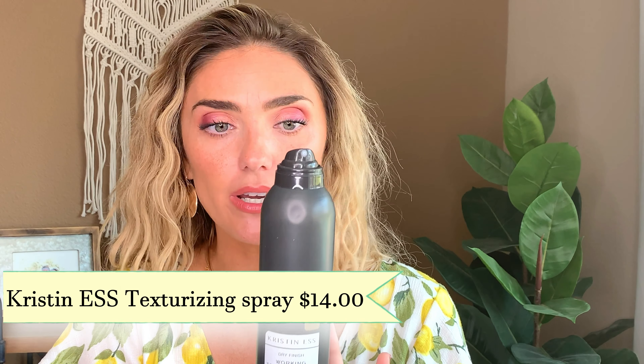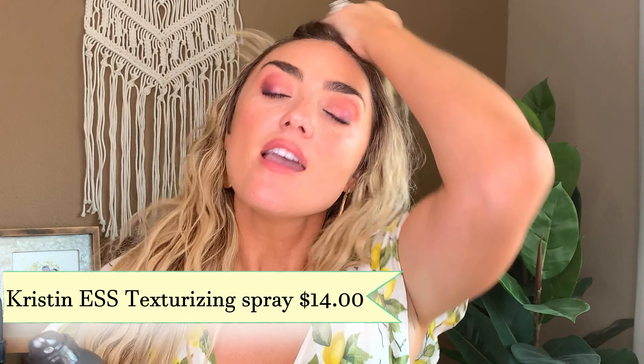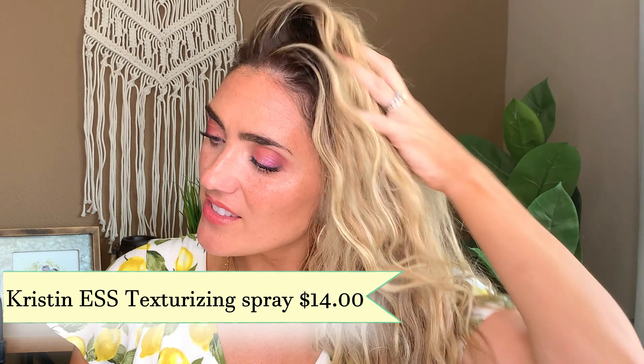To top it all off, I use those two sea salt sprays together, probably a lot of dry shampoo from three days before, and then I love this Kristin Ess texturizing spray. It smells so good. I spray this all over once I've waved my hair, and it just gives it that fluffy texture that makes it look like I have so much body when I really don't. I just bought it at Target and it is well worth it.